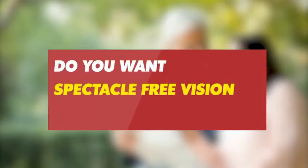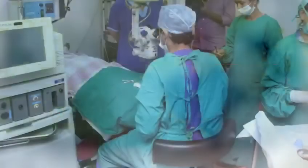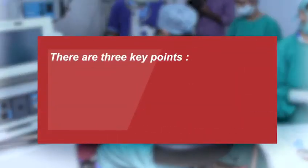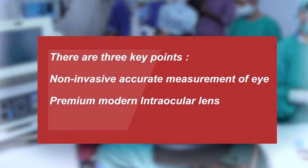Hello everyone. Do you want spectacle-free vision after cataract surgery? To achieve spectacle-free vision after cataract surgery, there are three key points: non-invasive accurate measurements of the eye, premium modern intraocular lens, and flawless surgery.